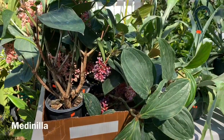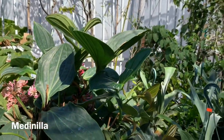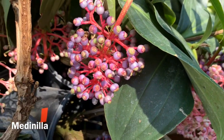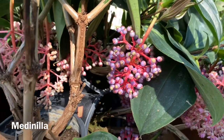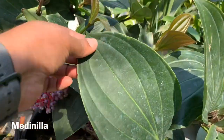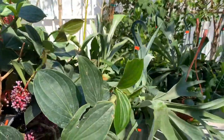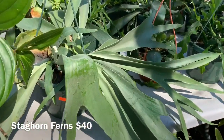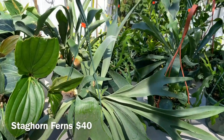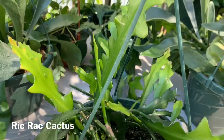They also have a bunch of Medinillas for $25 — so cool how the blooms come out. They're closed up and then when they open they hang just like that with these really nice thick leaves. They also have some Staghorn Ferns in hanging baskets — this one's $40, it's really big. They have a Rickrack Cactus here for $35.